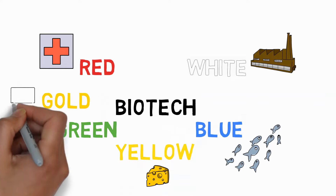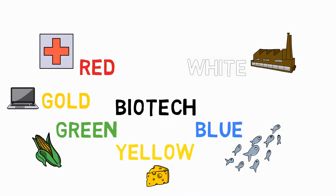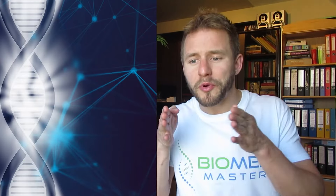Another color is gold, which stands for every biotech application involving computers, also known as computational biology. Gold biotechnology serves as a foundation for many other biotech colors. With the increasing relevance of high-throughput techniques such as genomics, proteomics, transcriptomics, and metabolomics, gold biotechnology is penetrating every other color of biotech and becoming increasingly important.